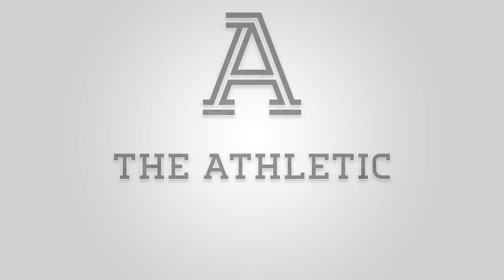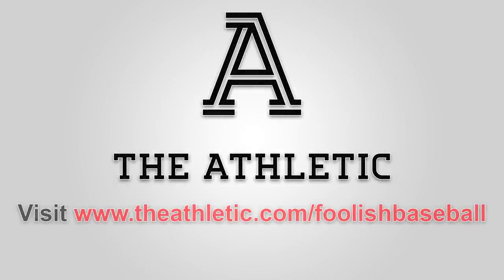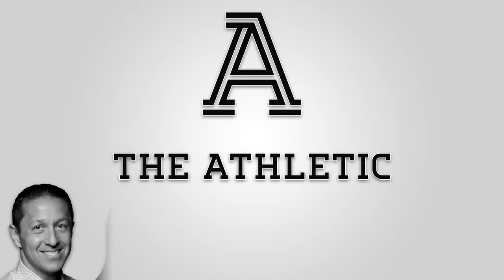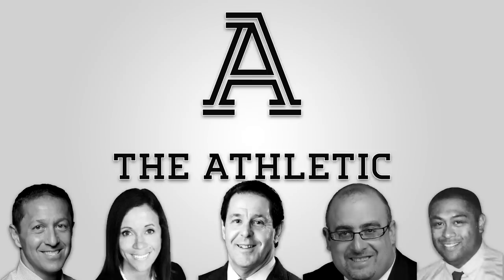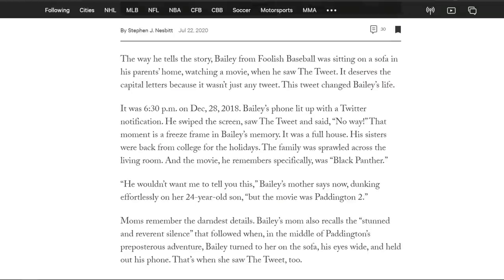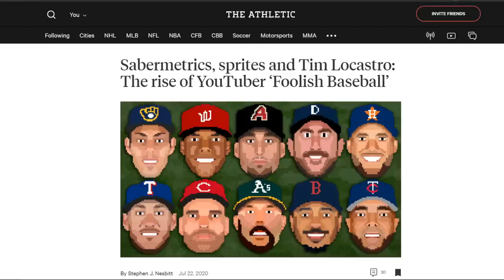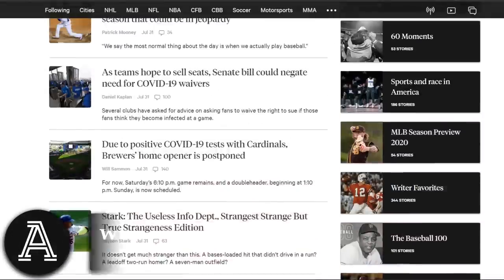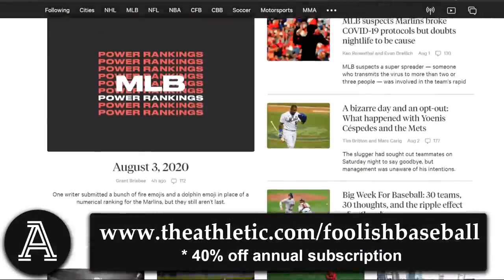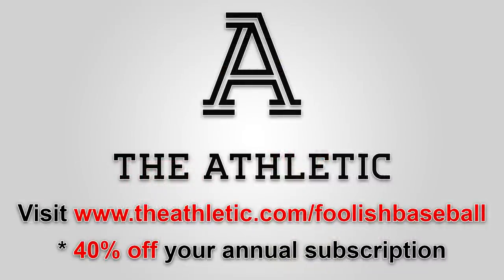This episode of Baseball Bits was brought to you by The Athletic. The Athletic provides its readers with the best baseball coverage and storytelling available. They employ a world-class team of writers that cover all your favorite organizations at the local level as well as at the league level. The website and app are completely ad-free, and you can even read a profile about this very channel written by The Athletic's Steven Nesbitt. Use my link at theathletic.com/foolishbaseball for 40% off your yearly subscription. Thank you to The Athletic for sponsoring this episode of Baseball Bits.